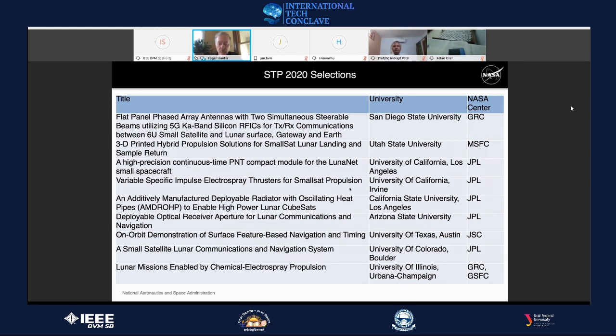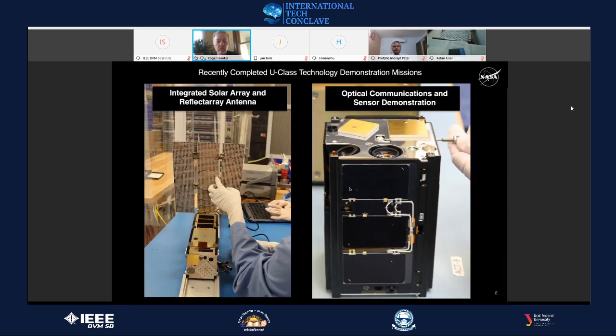Now I want to talk about recently completed missions. On this slide you see two spacecraft with a human hand for scale. The one on the left is called ICERA — a 3U cubesat standing for Integrated Solar Array and Reflect Array Antenna. The purpose of this technology demonstration was to show Ka-band communications capability from a small spacecraft, which small spacecraft had not used in the past.